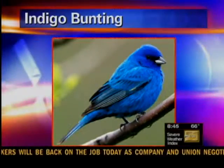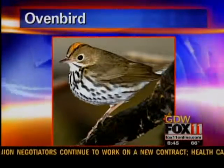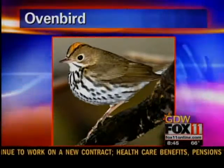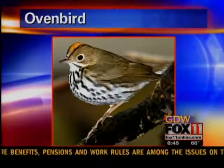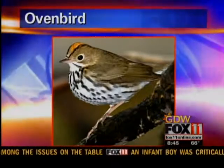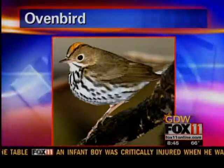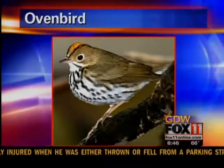Oven birds are migrating too — they'll start soon. They're a beautiful little bird, they're tiny, and they're the ones that have a real hard time with windows. People find them and bring them in asking what it is. It's a small buff-brown bird with lots of striping on the chest. I always suggest to people, from now until migration's over, shut your mini blinds and close your curtains, because you don't want the birds slamming into your windows.